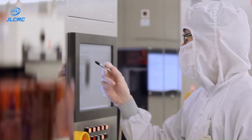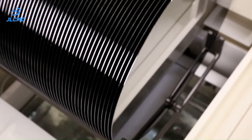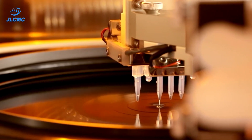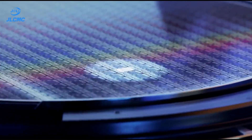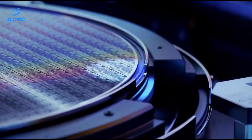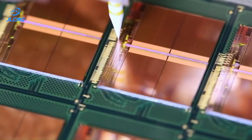So, how are these ICs made? The manufacturing process involves several precise steps: silicon processing, lithography, layer deposition and doping, etching and metallization, and finally, IC packaging.